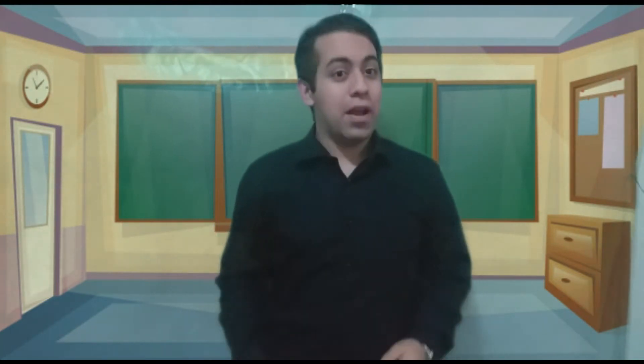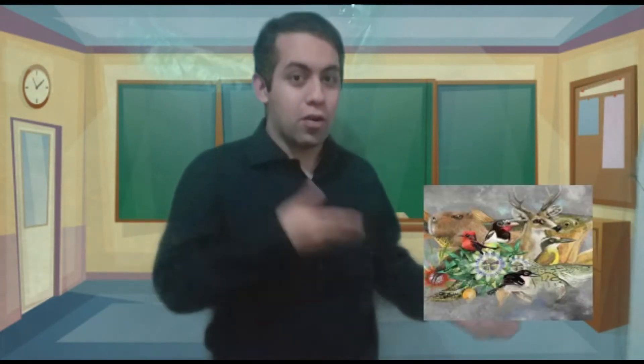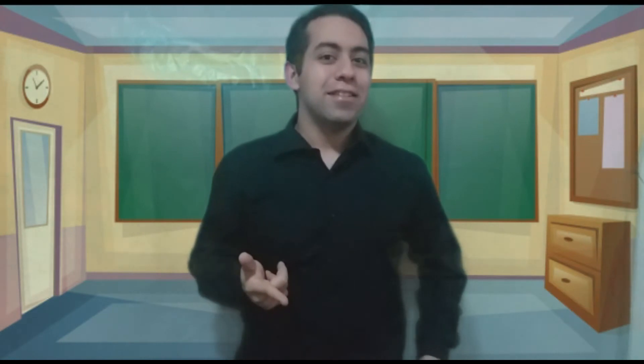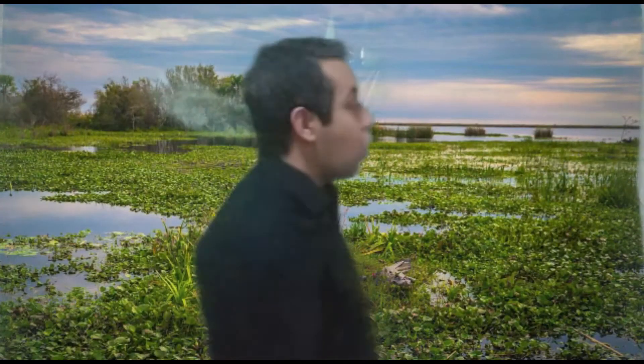So, in previous lessons you were talking about the Ibera wetlands and the animals that live there, right? So let's go back to the Ibera wetlands once again. Join me! Here we are again in the Ibera wetlands. Such a beautiful place! Now let's go to see our animal friend.